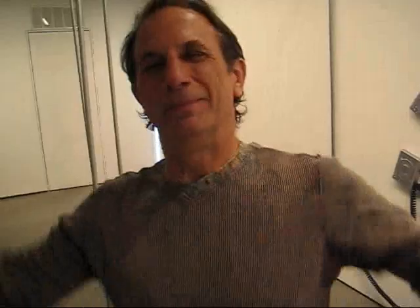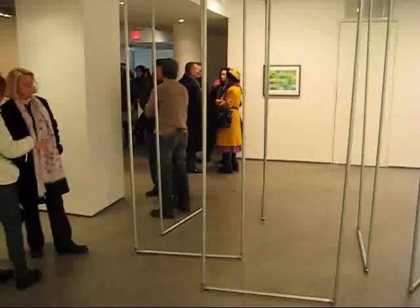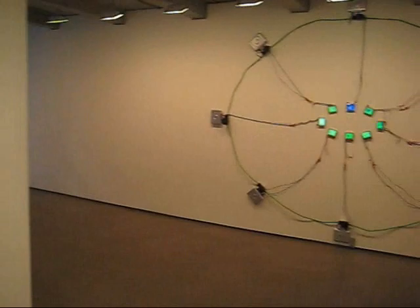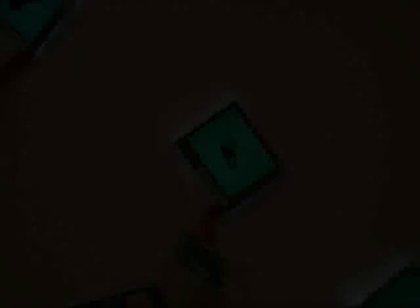Thanks, Ray. Thank you. It's a nice closing party. Congratulations. So this is Ray Rapp's I Spy at Black and White Gallery here in the tunnel building in West Chelsea. As always, I welcome your comments and criticisms. Happy New Year, everybody. Thanks, Kate. Have a great day.